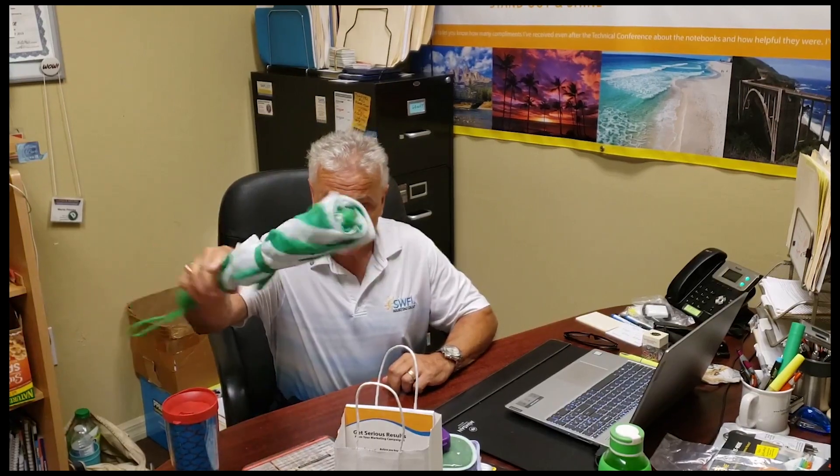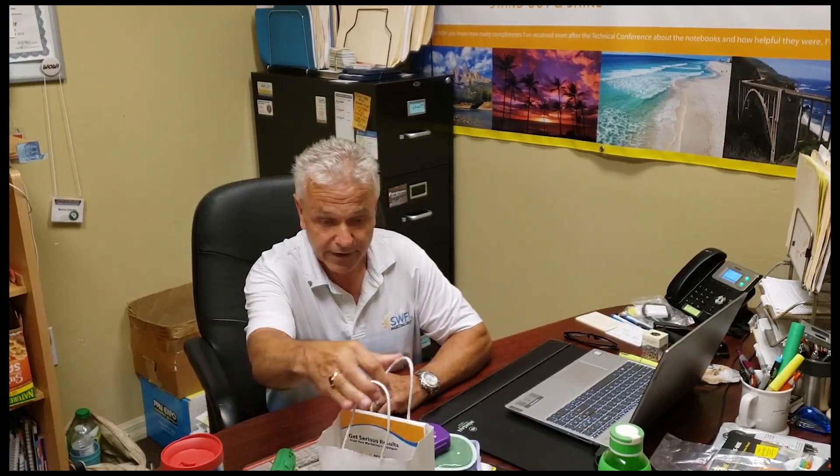One way that our dentists use promotional products is for onboarding new clients. We do umbrellas regularly and drinkware for our top clients, and they give these to new patients when they join the practice. That can be delivered in a little tote bag like this here, and it could have other small items as well.